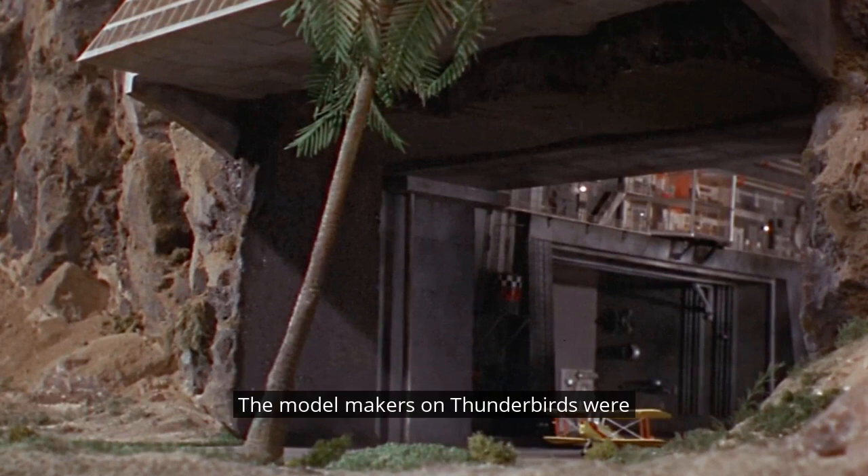The model makers on Thunderbirds were absolute geniuses at building miniature aeroplanes — miniature craft of all sorts. But did you know that they made some planes that could actually fly? Well, unlike Thunderbird 2.